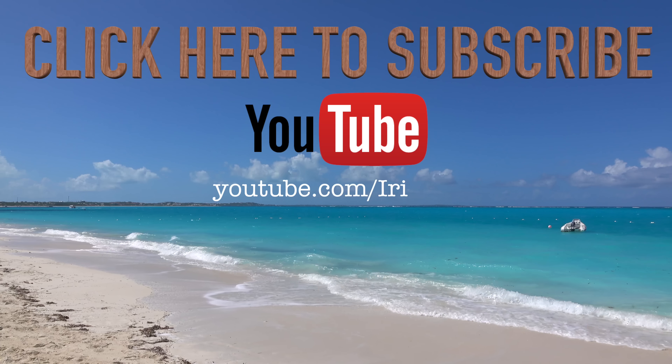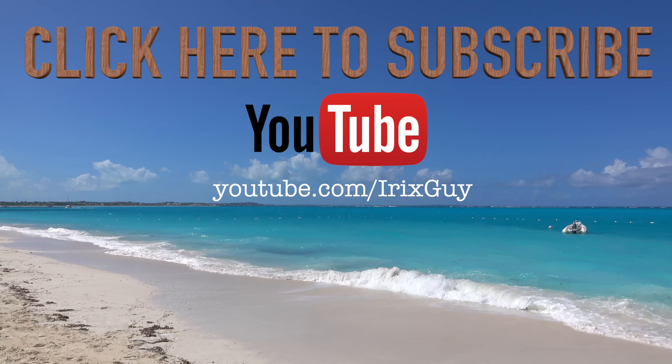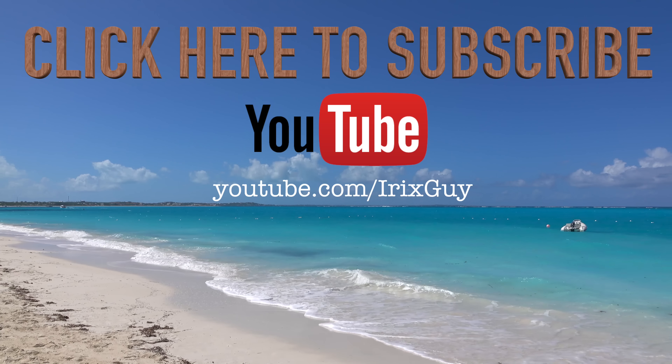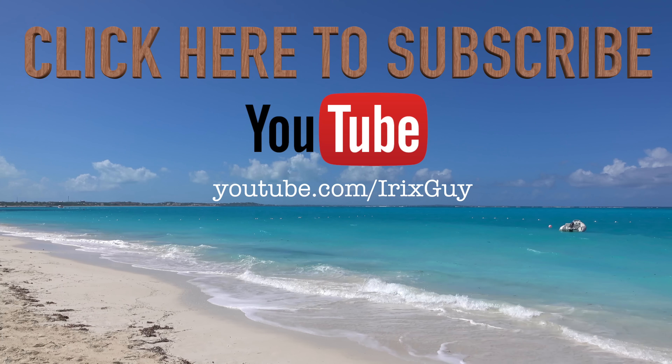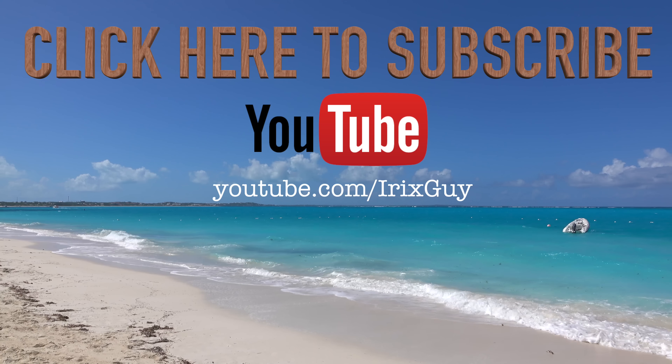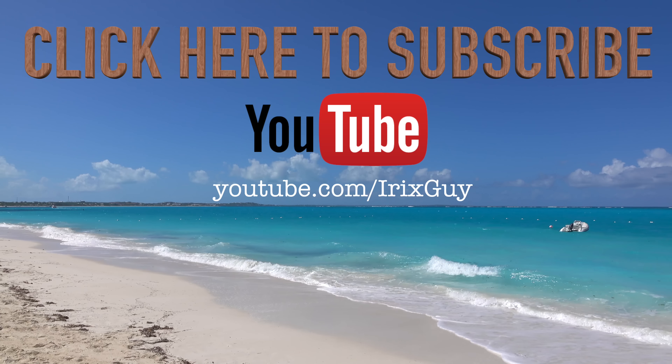Hey y'all, Irish Guy here. I want to take a moment to thank you for watching this video. If you enjoyed it, please subscribe to my channel — I'm an independent channel and it's viewers like you that help me continue to grow. I appreciate your viewership, and y'all have a good day.